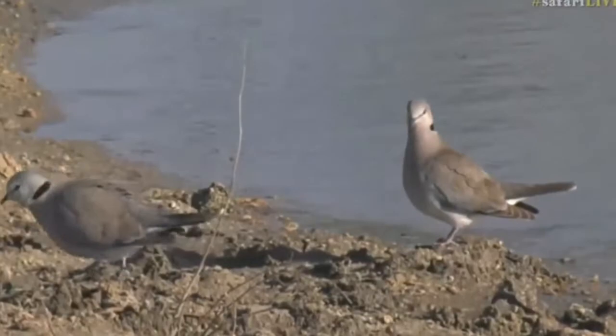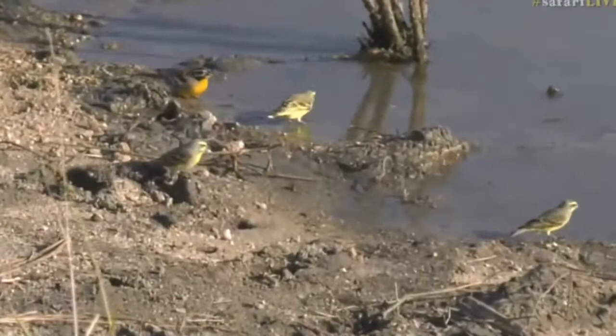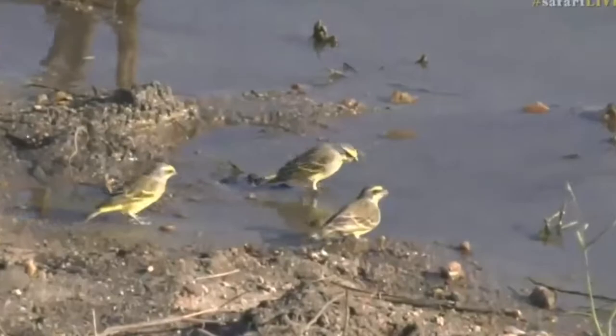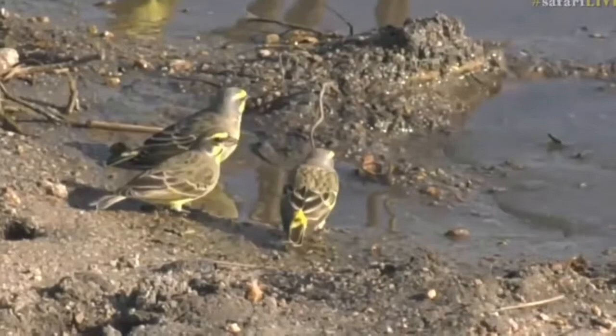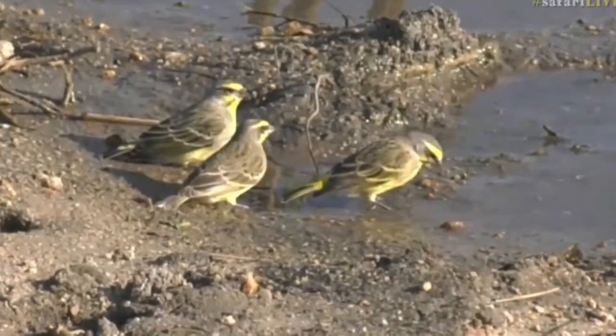There are also some yellow-fronted canaries that we were looking at. That big one is a ring-necked dove, but here are the little yellow ones — the yellow-fronted canary. They're very hard to spot sometimes; you just see these flashes of yellow moving around. It's good that we've got them down here drinking water and standing still. They tend to live in quite big flocks of about one to ten. Very beautiful, and much, much smaller.